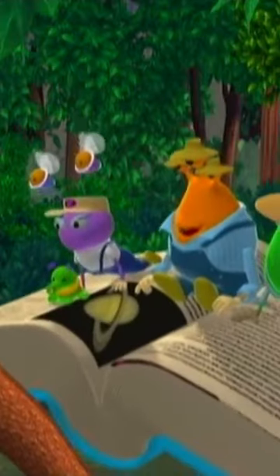Look closely and you'll see a frog whose skin looks like the tree trunk he's on. Whoa! Hard to see, isn't he? He can hide right in front of your eyes. That comes in handy sometimes.